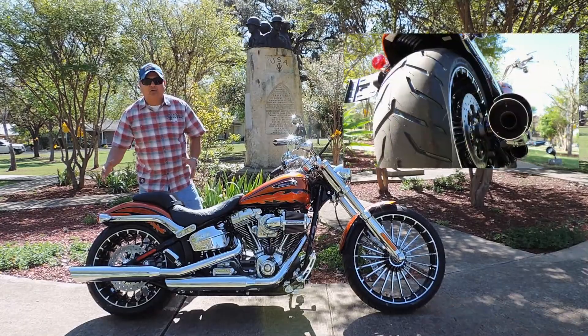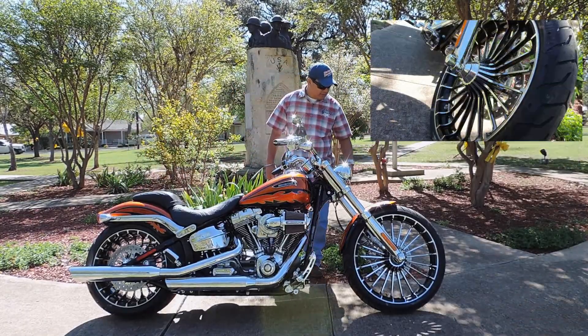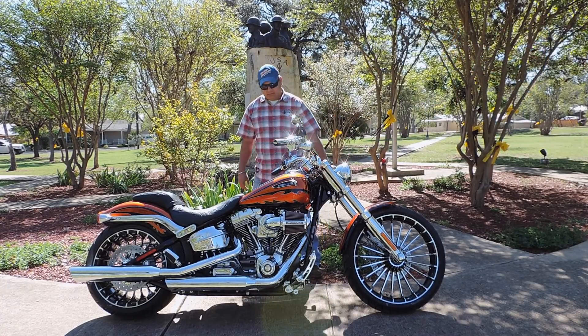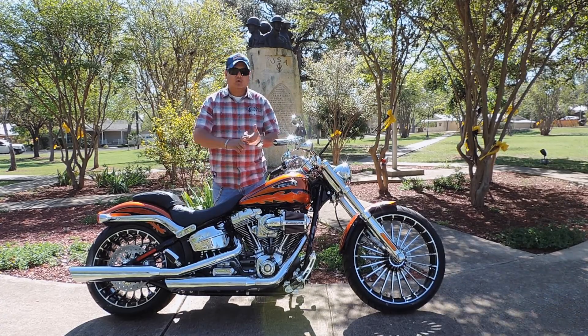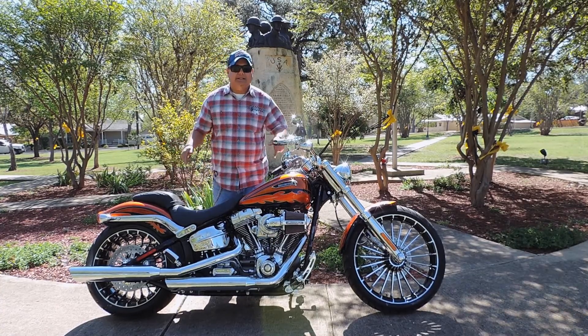The Breakout has a 240 rear tire and a 21-inch front tire on turbine wheels. ABS is standard, security is standard, cruise is standard — but the 2014 CVO is anything but standard.